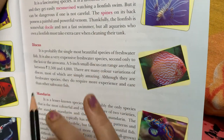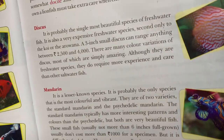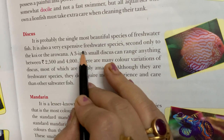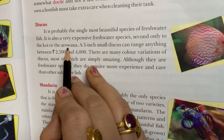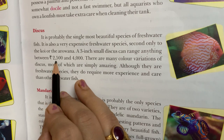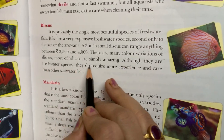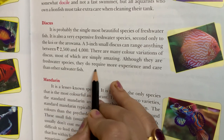Aquarists must take a lot of extra care if they have a lionfish or zebrafish. Next is the discus. It is probably the single most beautiful species of freshwater fish. It is also very expensive — second only to the koi or the arowana. A 3-inch small discus can range anywhere between 2500 and 4000 rupees. There are many color variations of discus, most of which are simply amazing.